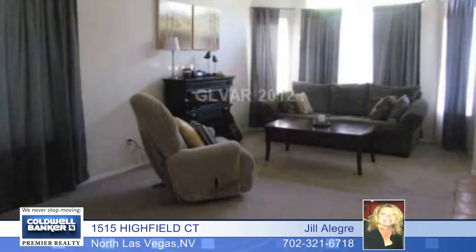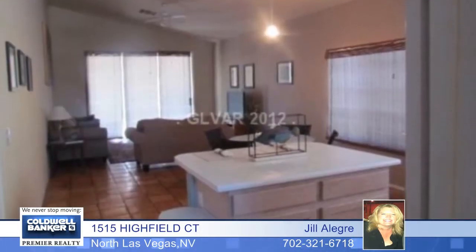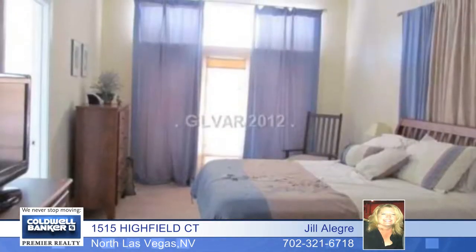Enjoy lots of space in this well-kept 3-bedroom, 2-bath, single-story home on an oversized lot with an RV gate. This wide-open floor plan features a large living area and a generous kitchen with lots of counter and cabinet space.